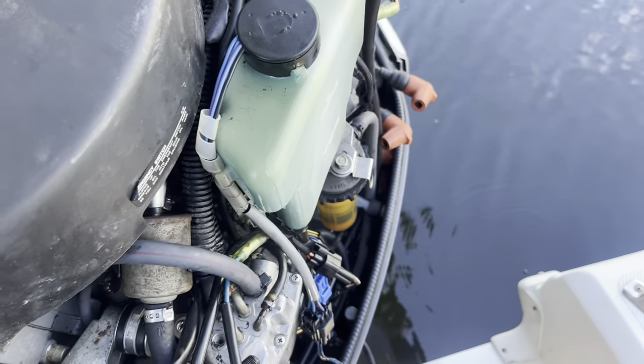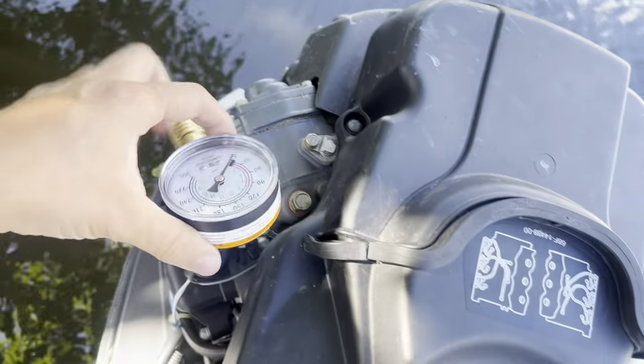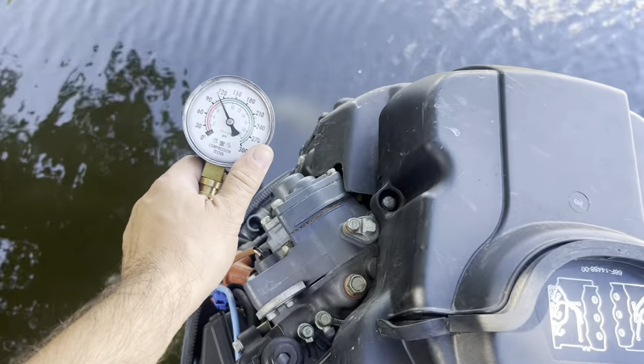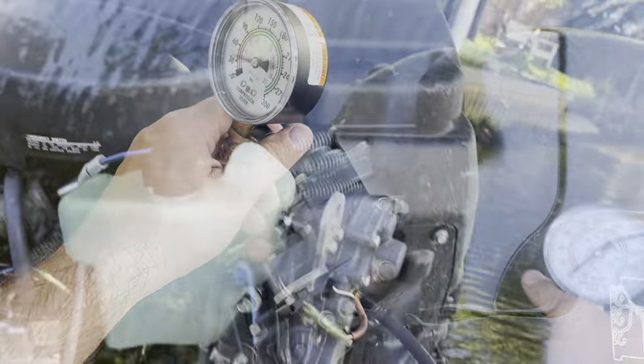What we're doing now is checking the compression. Once the spark plugs are out it'll be easy to do and will help with the diagnostic. Okay, we're at 120 PSI, which is good. Let's check the rest of them.